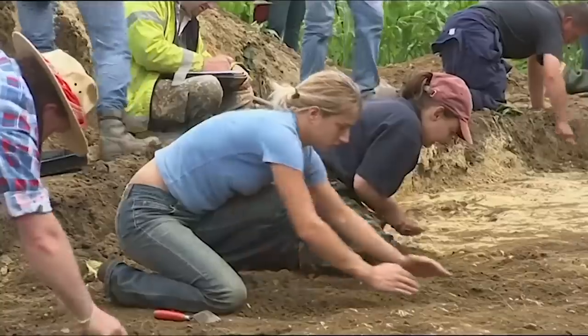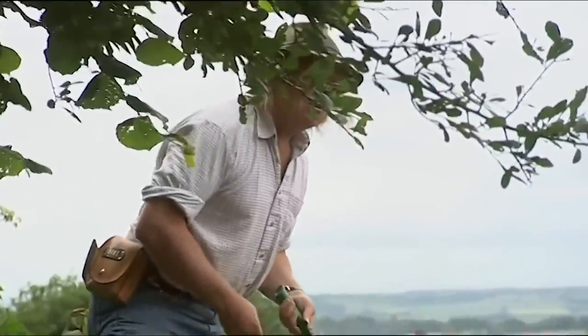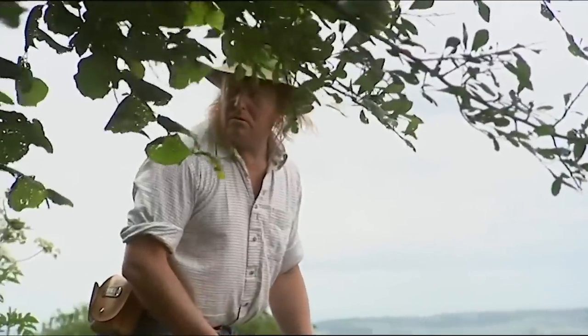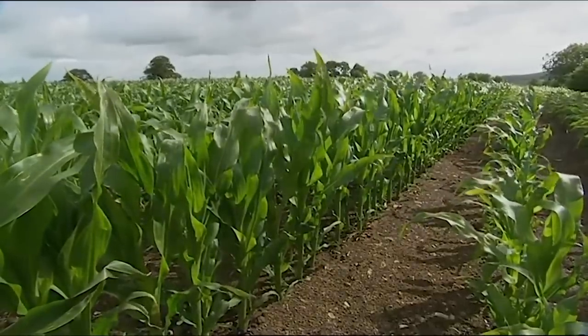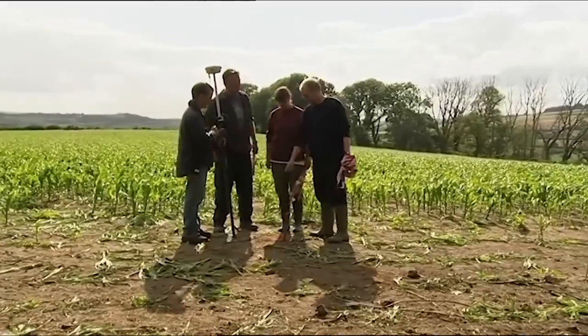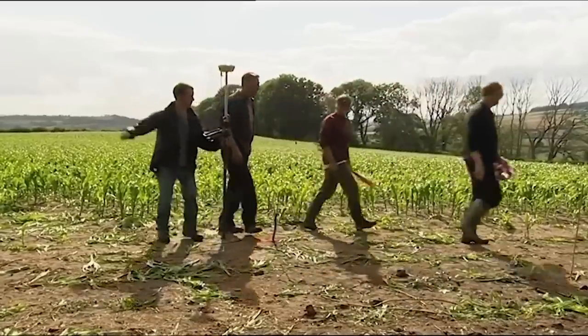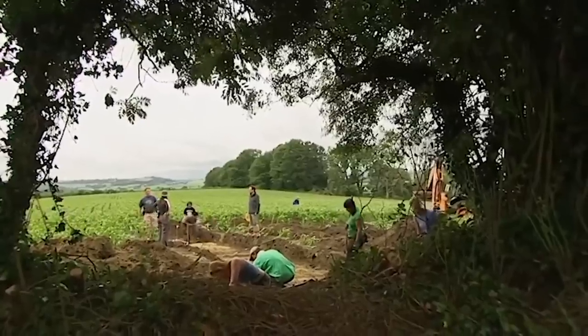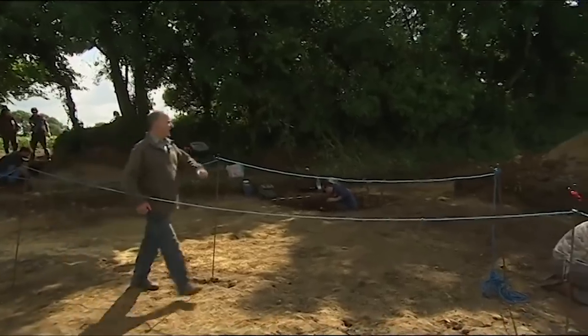Nerves are beginning to fray, particularly when one of the crew steps into Phil's newly cleaned trench. On the other side of the hedge, the hunt for the all-important center of the barrow is also proving frustrating — no one can agree where it is. This site gets more and more peculiar: on day one they thought they'd got a Roman temple, day two a classic Bronze Age burial mound, and now Mick thinks it's something entirely different.